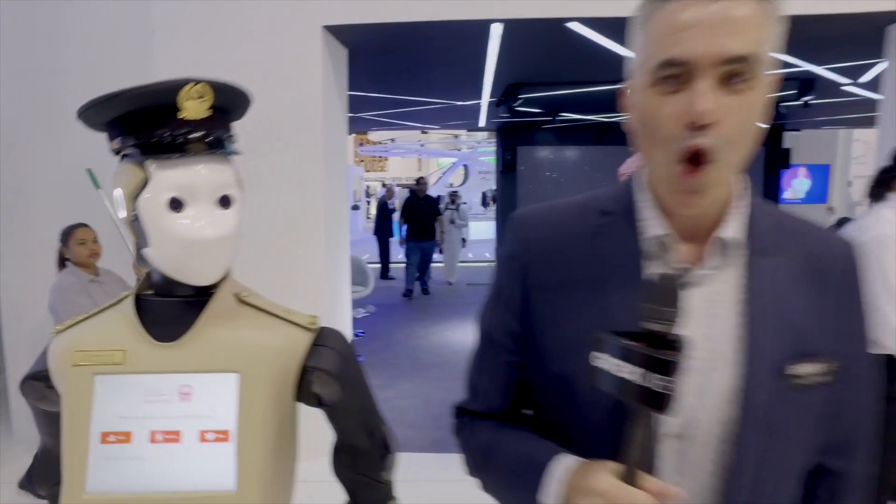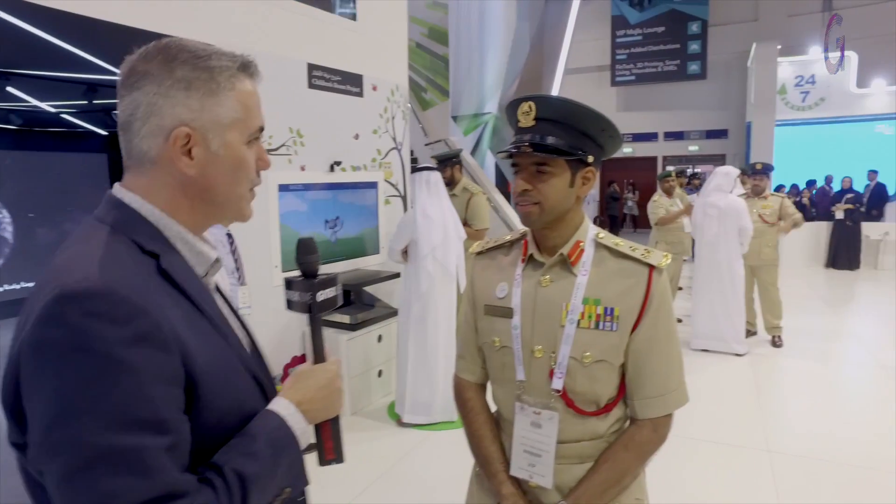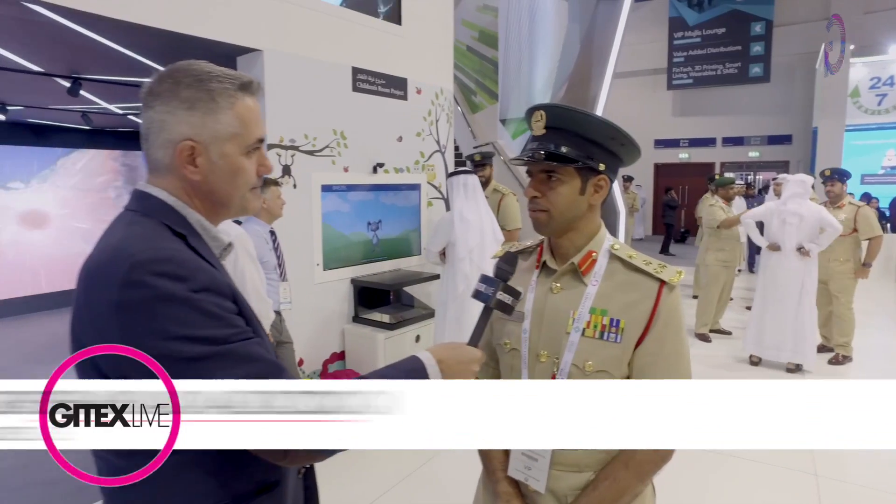Hi, how's everything going? Welcome to GITEX 2017. The long arm of the law has finally caught up with me. I'm very pleased to be joined by Brigadier Khalid al-Razouki from the Dubai Police. Welcome to GITEX Live. Thank you for having me.